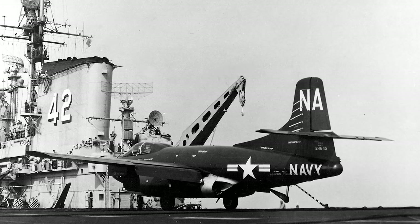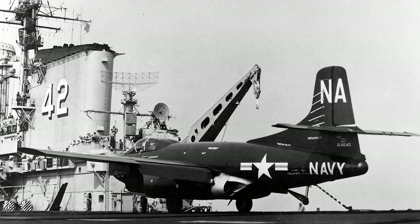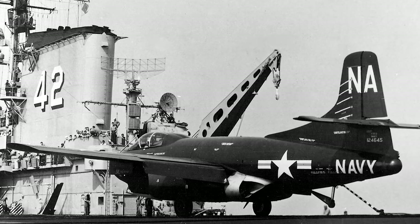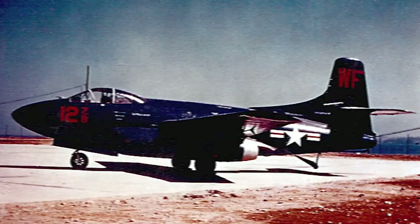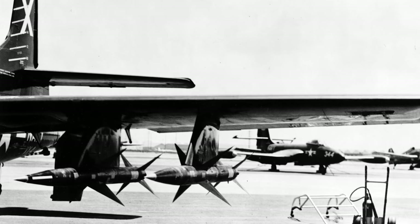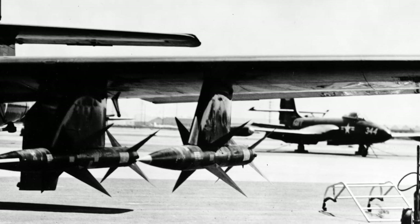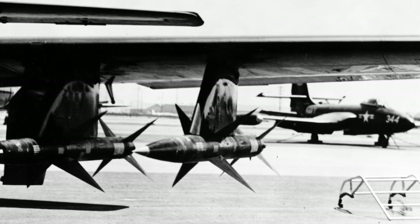The F-3D-2 served in the Korean War from September 1952. The Skynight shot down more enemy aircraft in the war than any other naval aircraft type, with the U.S. Marine Corps using 24 Skynights in the conflict. In 1954, the Skynight was the first naval jet fitted with an operational air-to-air missile, the Sparrow 1.